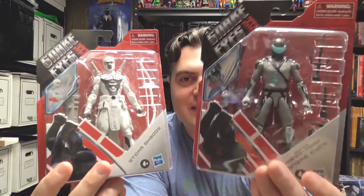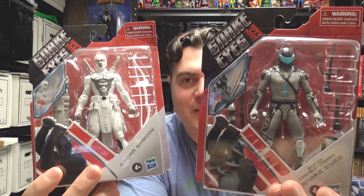Hey everyone, Dante here with The Raging Geek, and today I have Snake Eyes GI Joe Origins action figures. I have the Ninja Tech Snake Eyes and Storm Shadow. Got these at Target the other day — pretty good price, only $10.99 for each of them.